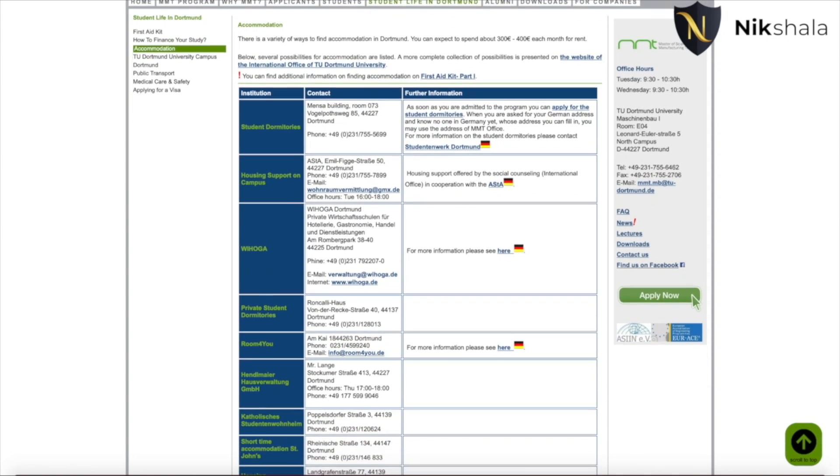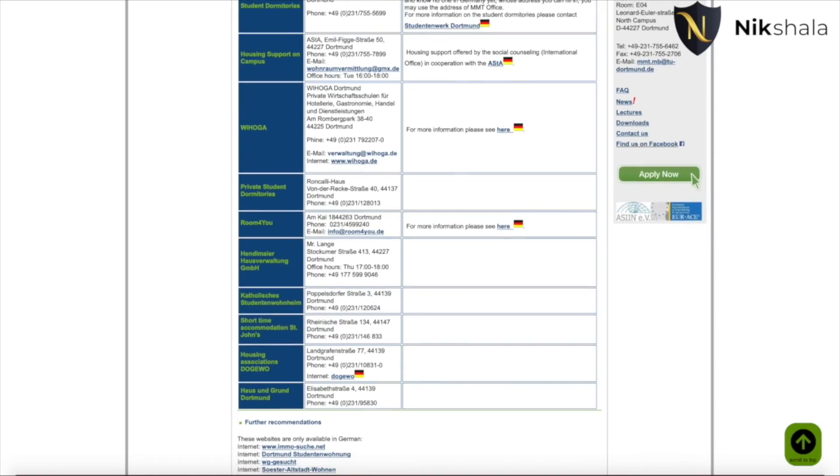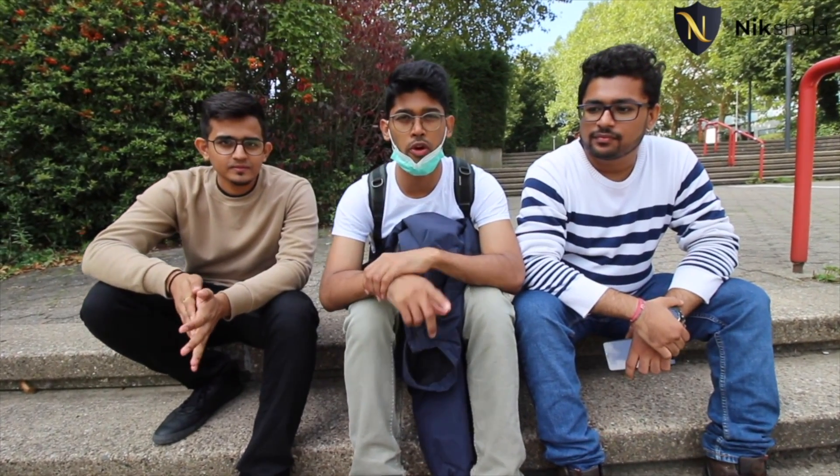Some dormitories near the north campus: the nearest is Vogelspothsweg, just 400 meters away. About 1 to 1.1 kilometers away are Meitnerweg and Emil-Figge-Strasse. Another one, Ostenbergstrasse, is also around 1.1 kilometers from the campus.